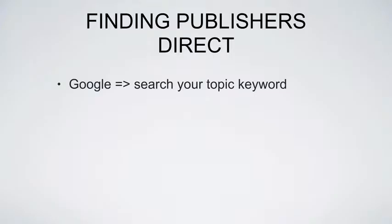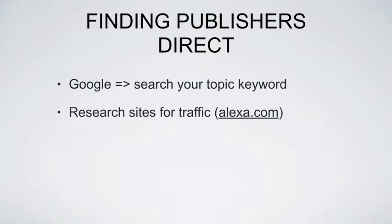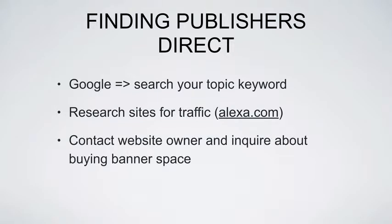What you're going to do is go to Google and simply search for your topic keyword. If you're promoting stuff about parrots, search for parrots. If you're promoting plasma TVs, search plasma TVs. Then look at the sites that come up in organic search results — not the paid ads. Research the top 10 results in Google and pop over to Alexa to see how much traffic those sites are getting.